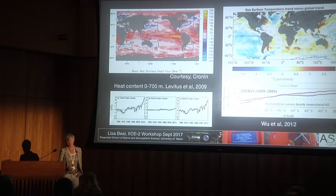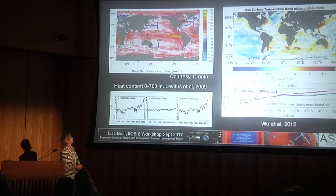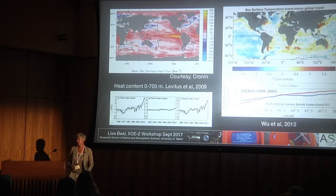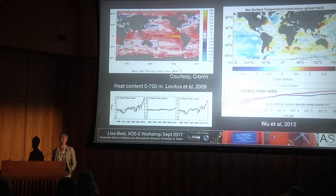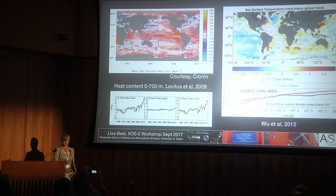I hate to give a talk that doesn't have some science in it, so just to give you a little background on what's so interesting about the subtropics and the southwest Indian Ocean. The Agulhas region and the Agulhas return current, and indeed large swaths of the subtropical gyre, are regions where there's heat transport—heat flux from the ocean into the atmosphere.